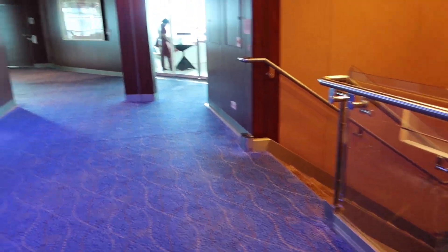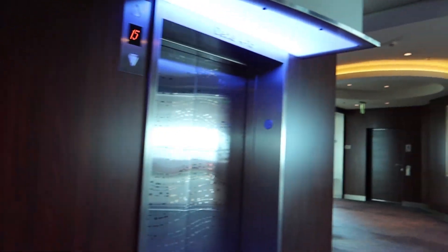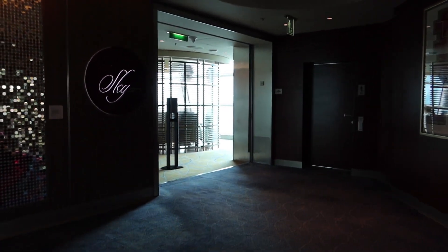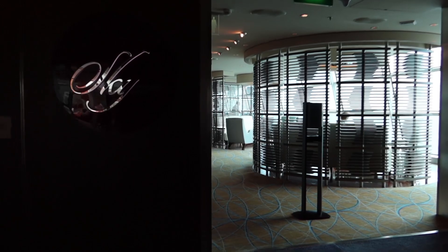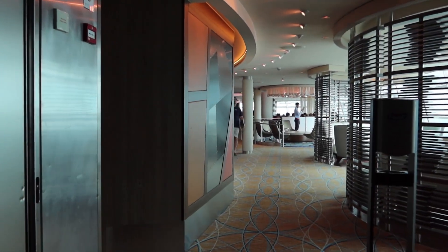I came up the stairs and as you might imagine there's no deck 13, so now we're on deck 14 — which is technically really deck 13. We're forward on the ship. Here's the Sky Observation Lounge. I won't be able to talk much because there's something going on inside, but I'm going to give you a quick tour. I think they're having trivia right now.